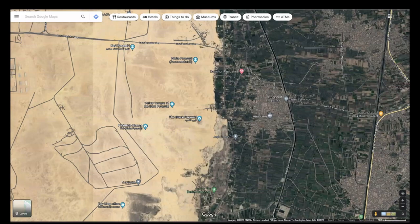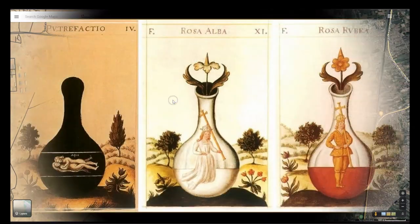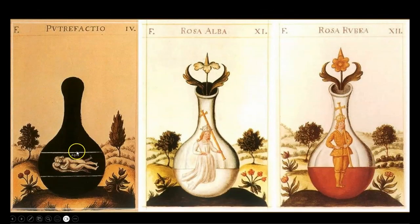As some of you following my work from the very beginning may recall, the Black, the White, and the Red are the colors of the three stages of alchemical transformation described by medieval alchemists, used to indicate different stages of a chemical reaction process. We have the Black or the nigredo, the White or the albedo, and the Red or the rubedo, which is exactly what was occurring within each one of these colossal structures.